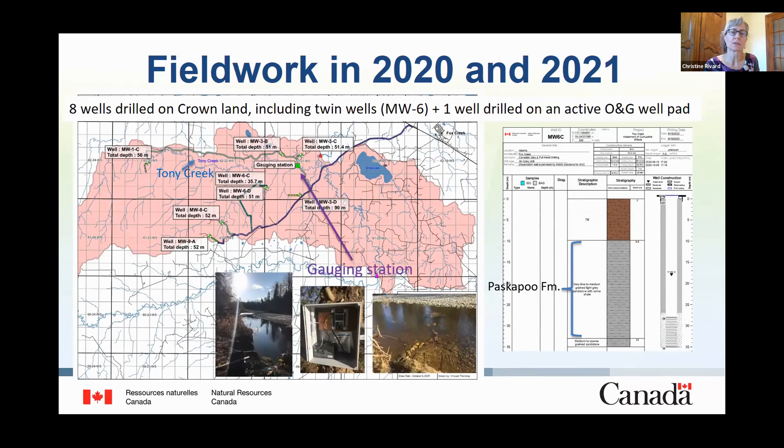A gauging station was also installed on Tony Creek last fall, as we need this information to be able to calibrate the numerical models. However, an animal chewed the cable at several locations last November, and the probe was also carried away over several meters. So a whole new setting has been put in place to try to avoid these problems in this shallow stream.